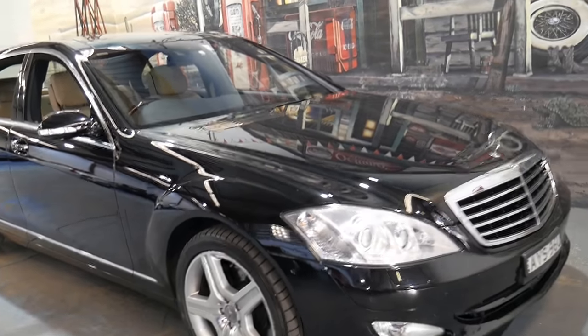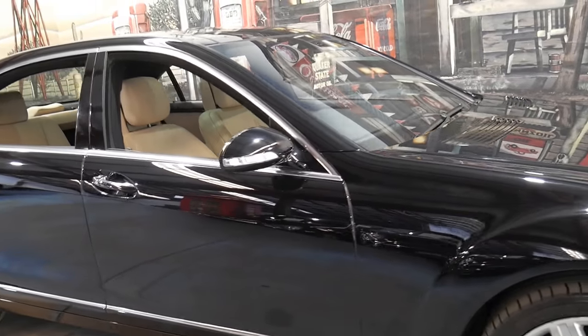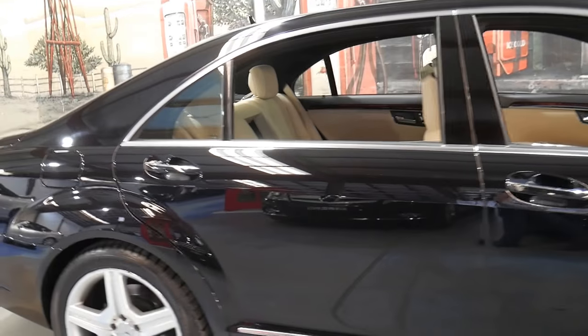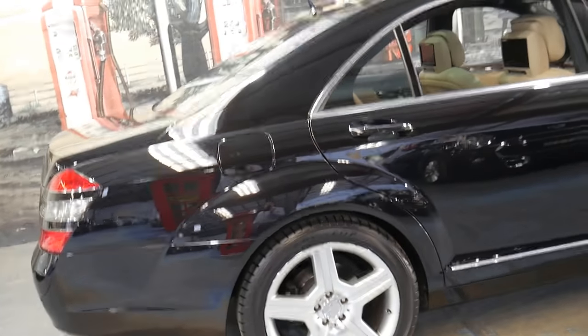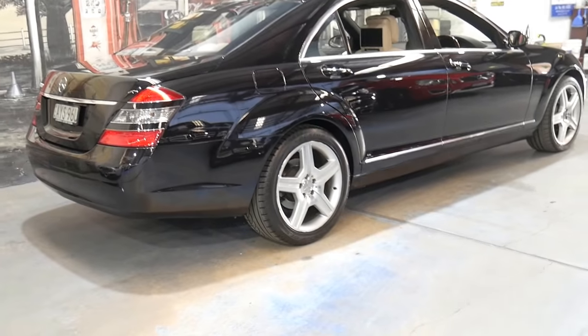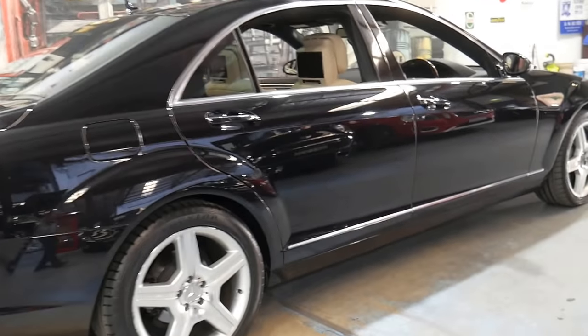Welcome to the Old Timer Centre. My name is Philip Tarrant and I'm going to be talking to you about this 2006 Mercedes-Benz S500 Long. It was sold new in Australia — it's not a personal import. It's obsidian black with cream leather interior, and it's done 69,000 kilometres since brand new.